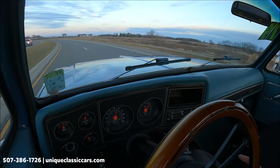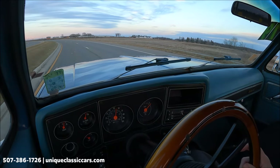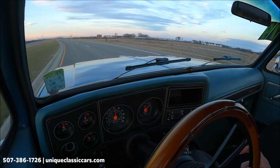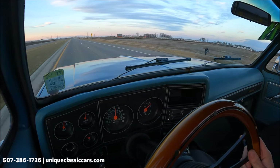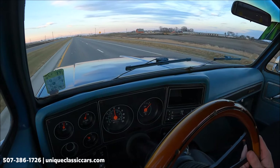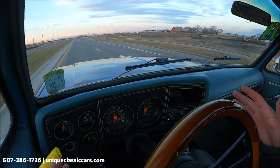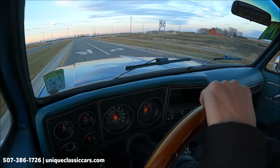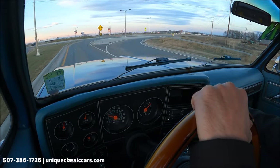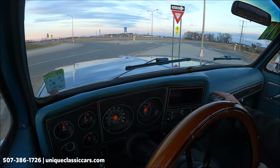The oil pressure is about 50 PSI, the volts are 14.5, and the temperature is just coming off a cold start. Speedometer is working great — we're doing 55 miles an hour. Fuel gauge is all the way full according to the gauge. Windshield wipers work, lower motor works. If we let go of the wheel, this truck stays nice and straight. To me this feels like a truck should — I remember driving these trucks.